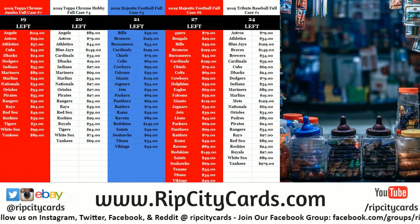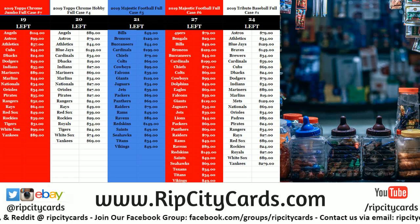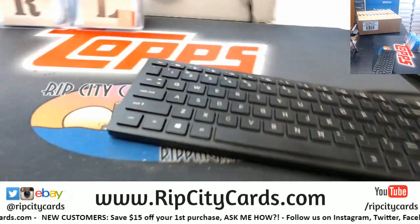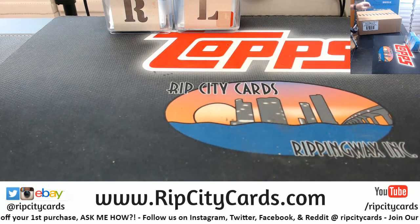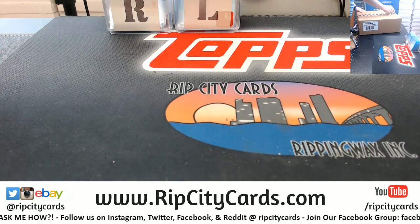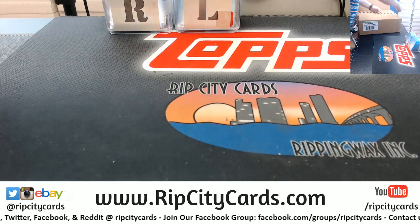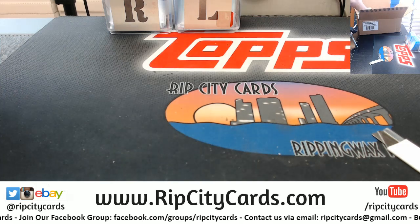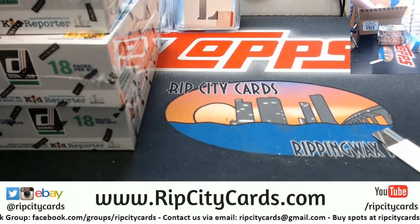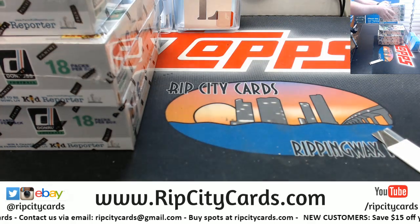Hey everybody! We're going to do the Panini Donruss Football 2019 six box one-third case break number one for eBay. Swing over this way — we've got our sealed case over here, all right, six boxes. I'm going to take the top six. Let's set this here because I'm going to be doing another six here shortly.